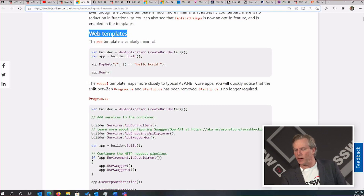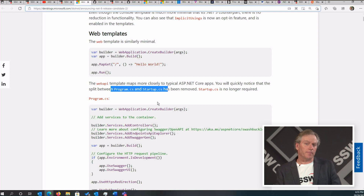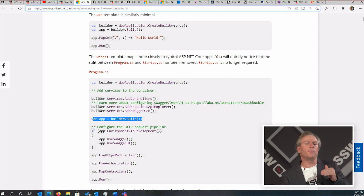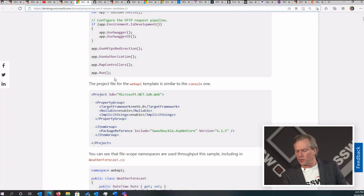Web templates — here we go. We've always had Program and Startup. Now we only have Program. You can see: var app equals builder dot Build. In general, when you go File > New Project with .NET 6, you will not have a Startup file. And I don't think you'll bother with that again, so that should be good.